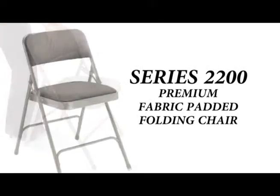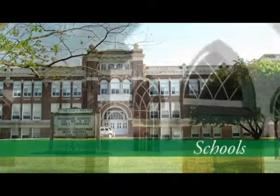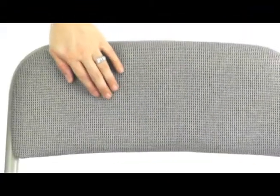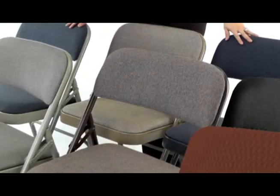The Series 2200 folding chair is the strongest in its class and is most popular for use in any environment requiring institutional grade furniture. Its full overlap cushions are made of stain resistant fabric on high quality comfortable foam. Available in 7 best selling color options.